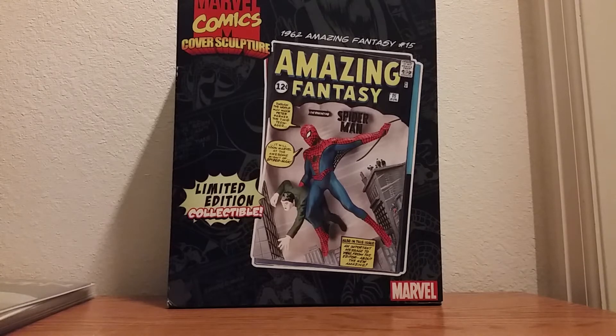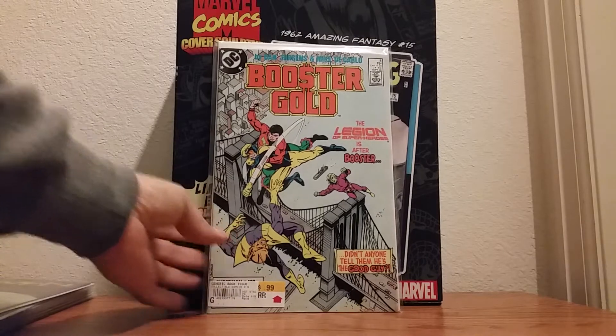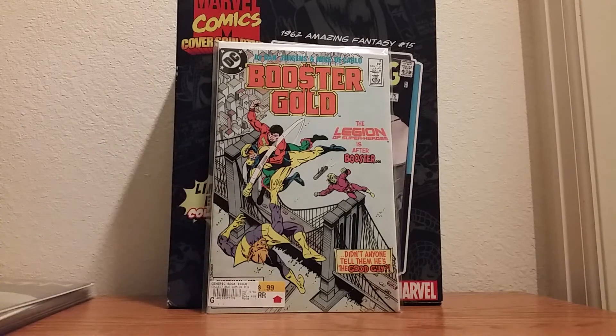Alright guys, thanks again. Here we go. Let's get started with the first few 40-cent books that I was able to pick up today at Hastings. First one is going to be, continuing with my obsession here with Booster Gold. This is Booster Gold number 8. Nothing fancy, just the fact that it's a low-numbered Booster Gold book. And right now I'm on that Booster Gold craze — 'Gold digger,' as my wife likes to call him.